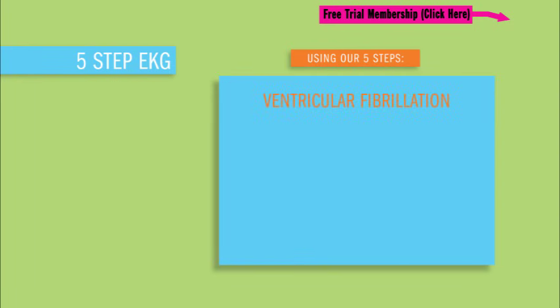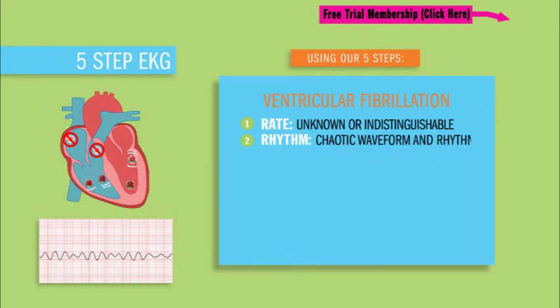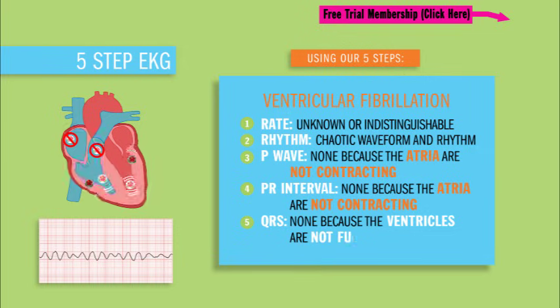So using our five steps, let's interpret this EKG. Step number one: the rate is going to be unknown or indistinguishable. The rhythm: chaotic and crazy. P-wave: there's going to be none because the atria are not contracting. PR interval: you can forget about it because the atria are not contracting. QRS: there's going to be none because the ventricles are not fully contracting. The rhythm just kind of looks like a squiggly line on EKG earthquake paper.